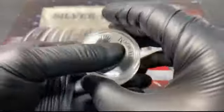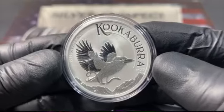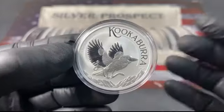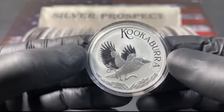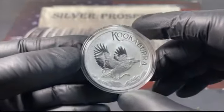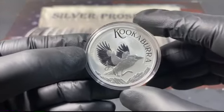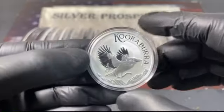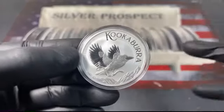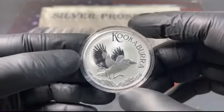Let me know in the comment section what you think of the new 2024 design. Do you think it's an awesome, amazing design, or do you agree with me that it's not one of their best? Let me know if you ordered this already. I think this is a pretty historic coin. These will make money in the future — they will grow in value. These are really good to buy, but they are expensive. You're always going to pay a higher premium on the Kookaburras.